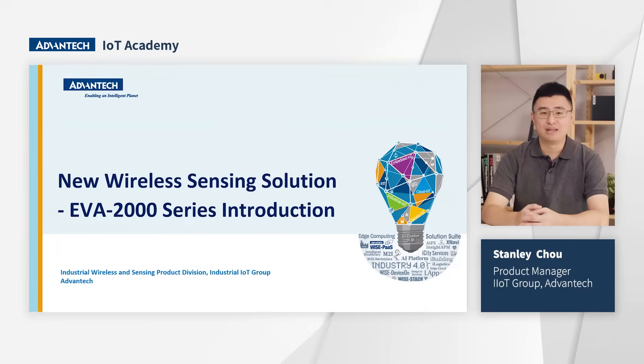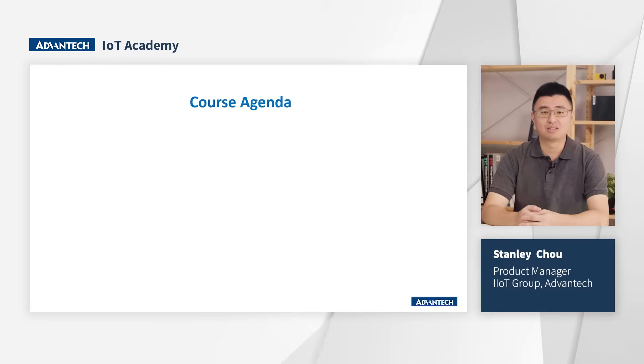Hello everyone, I'm Product Manager Stanley from Event Tech. In this course, I will introduce the EVA 2000 series products from three respects.